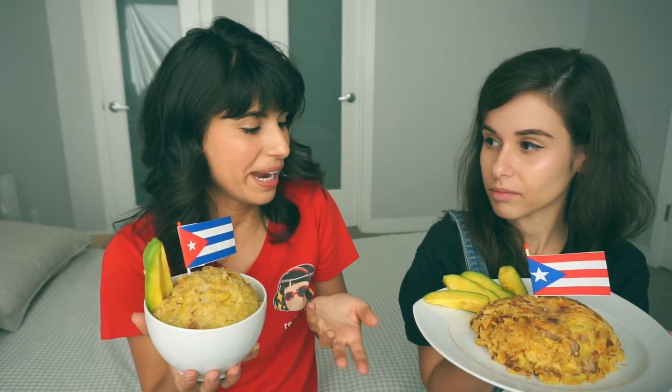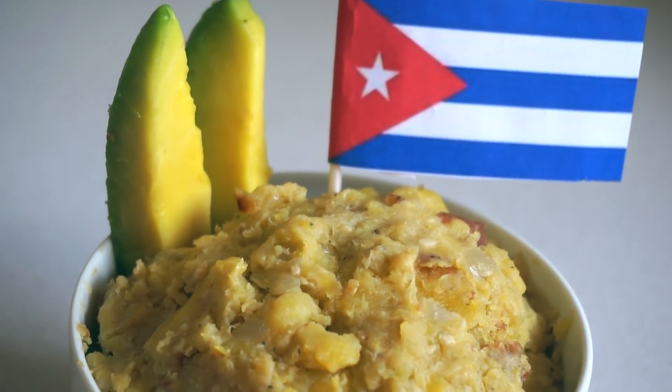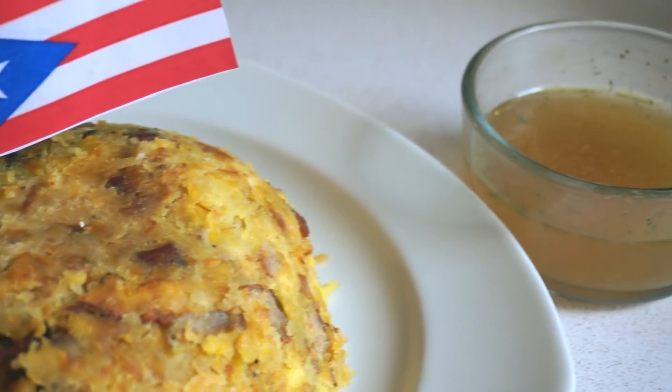It's just the last-minute touches or the preparation that will make it Cuban or Puerto Rican. For this example we actually have fufu, which is Cuban, and then we have mofongo, which is the Puerto Rican version. They both sort of look the same but they're prepared differently. The Cuban version is made by boiling the plantains, then mashing them and putting little pieces of pork, onions, and stuff. For mofongo, you fry the plantains first, then mash them, then add pork and onions.